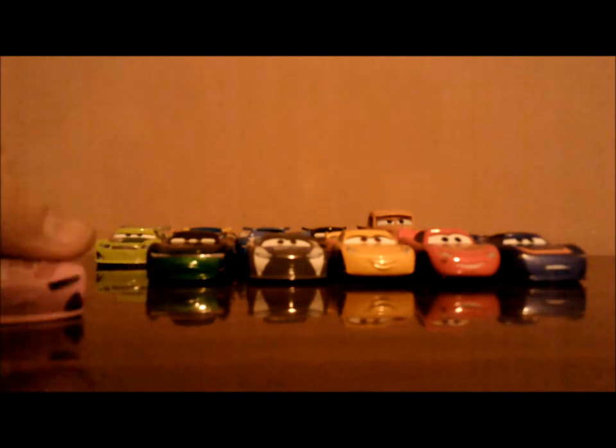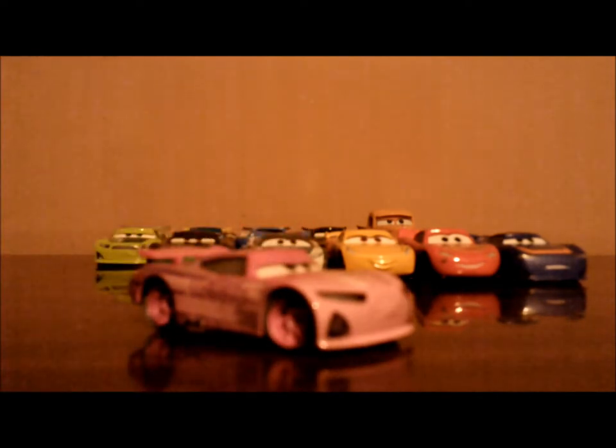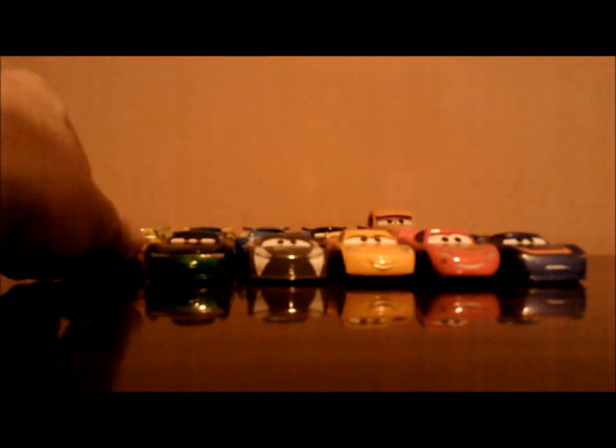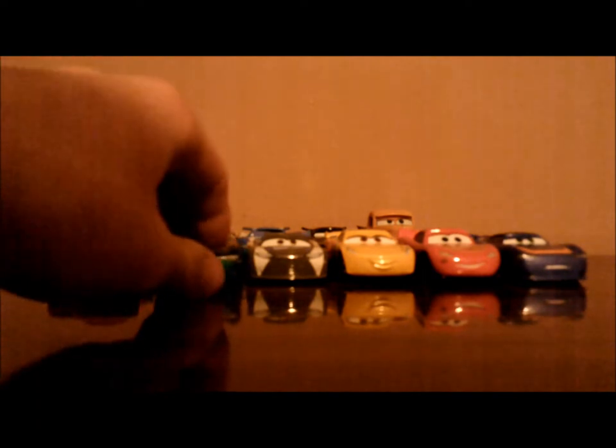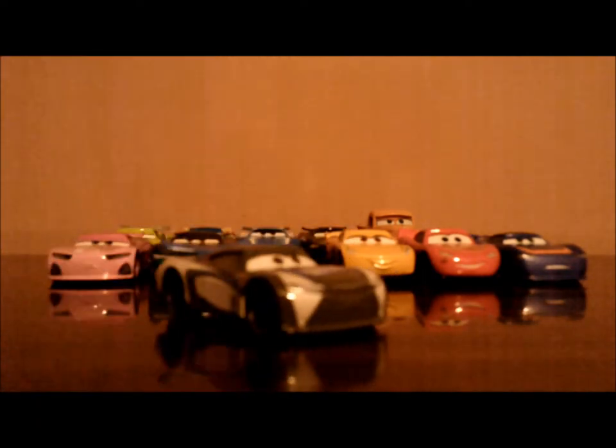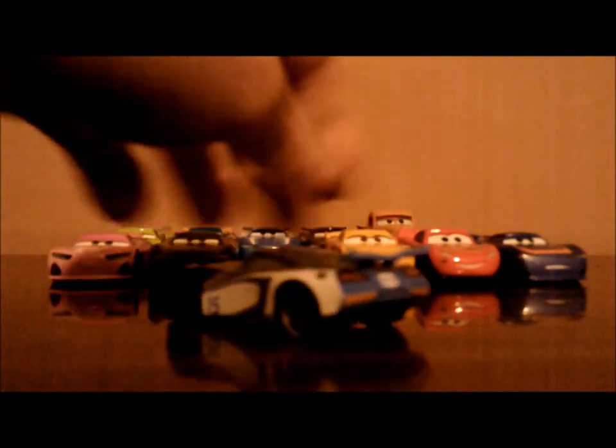Let's start with the first row. Here we have Rich Mixon, the next-gen Tank Coat racer, number 36. Up next, we have Conrad Camber, the next-gen Shiny Wax racer, number 82. Third, we have Harvey Rodcap, the next-gen Easy Idle racer, number 15.